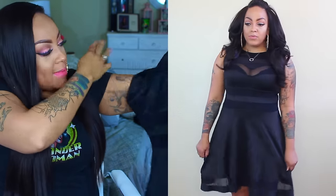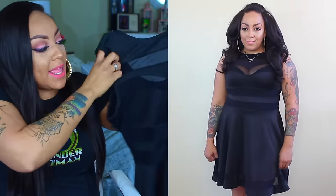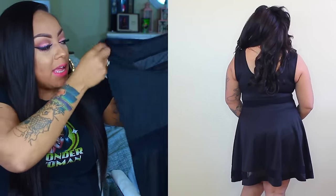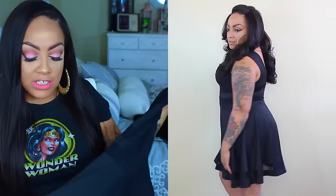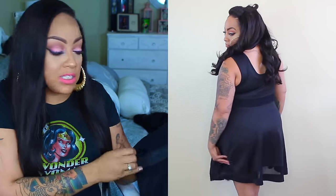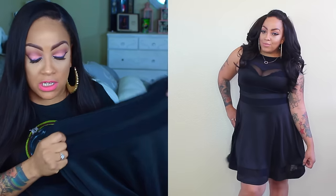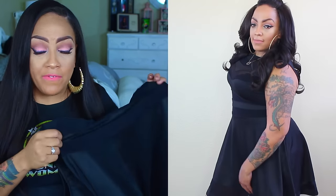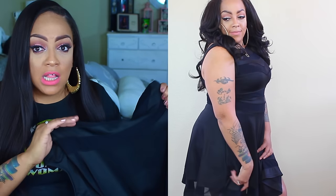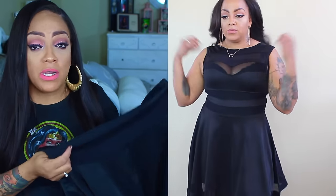I have on this black skater-type dress, which is so pretty. It has a mesh see-through top and somewhat of an open back. I love this dress because it's very stretchy but also very clingy to the body, so you need to make sure you wear the right body shaper. I have a body shaper on here and I will post below the video where I feature it — it's amazing and doesn't show through the clothing.